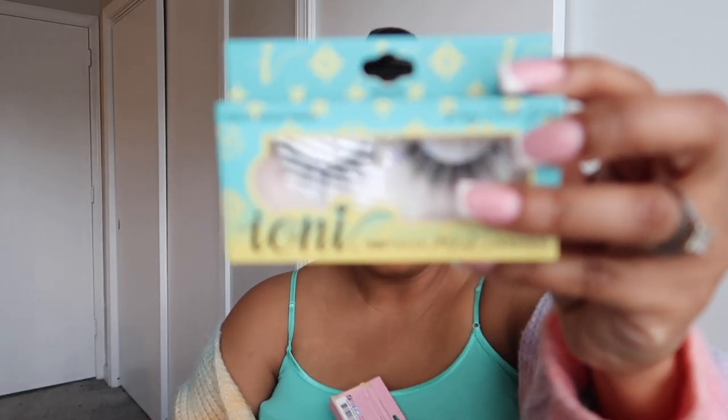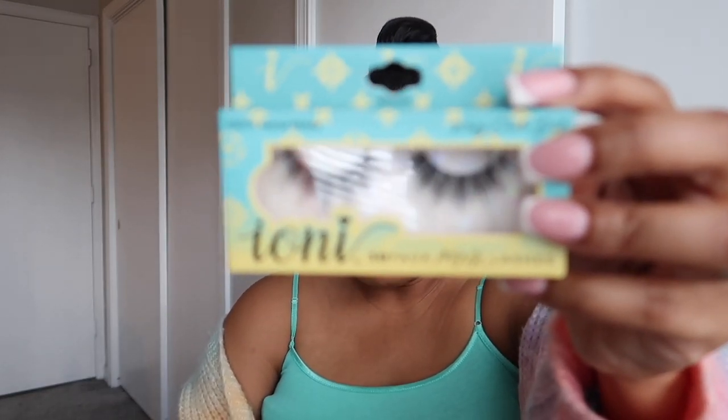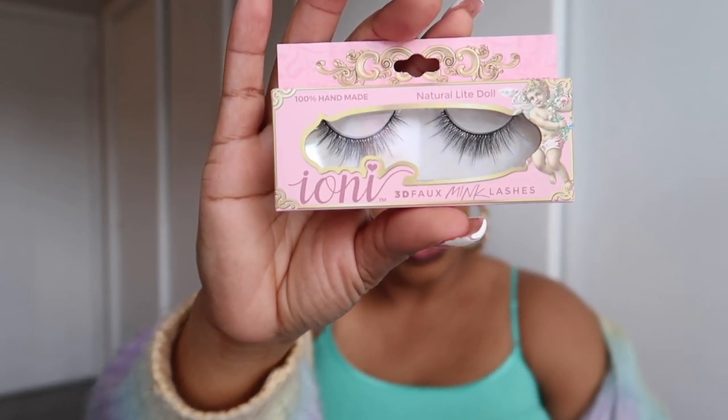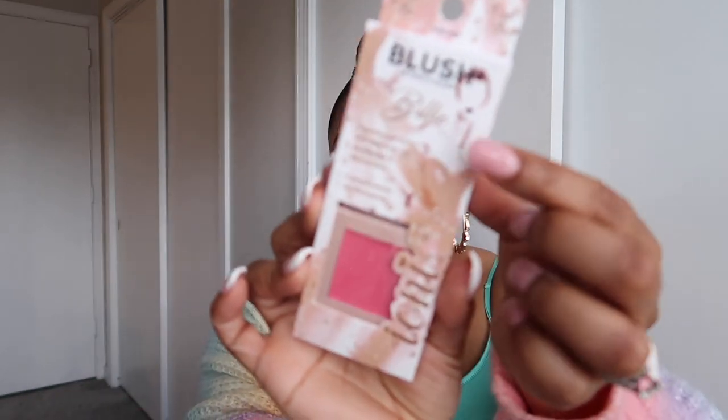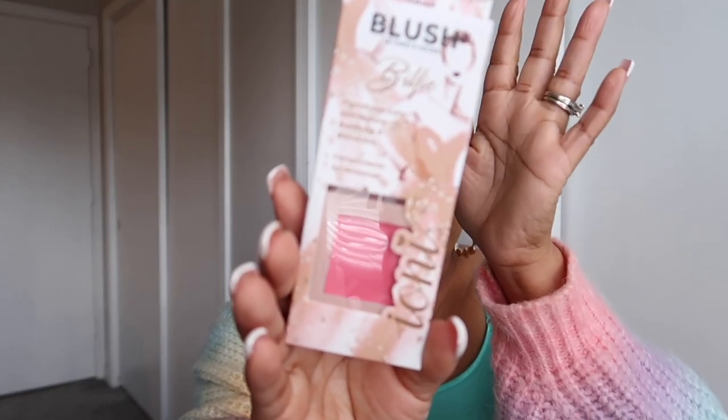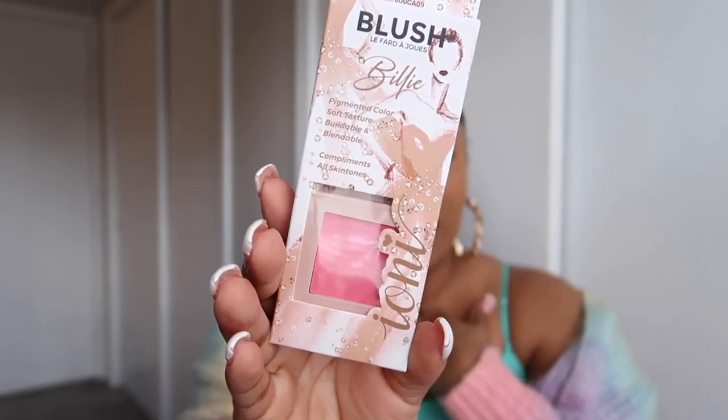I'm usually not able to find the Ioni eyelashes, so I was very excited to find these two. One is the wispy cluster doll — I love the packaging — and then we also have the natural light doll, which is really pretty as well. I was also really excited when I saw this Ioni blush, called Billy. It's a glam peach blush, and one thing about me is I love a good blush — I've always been that way.